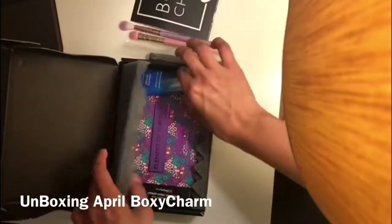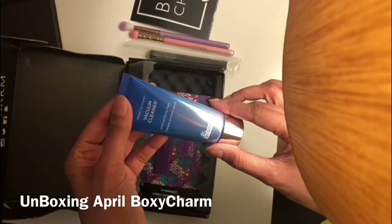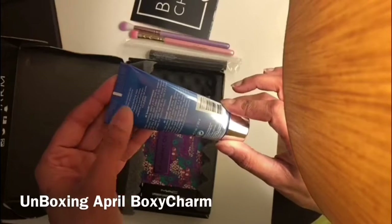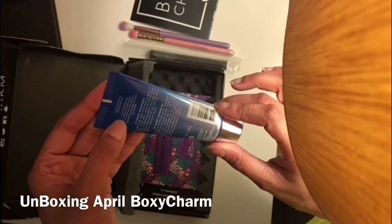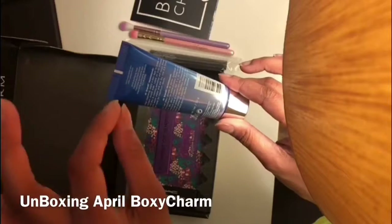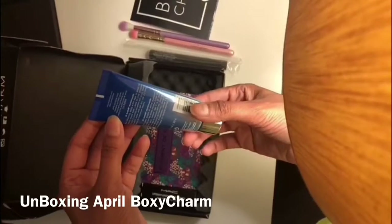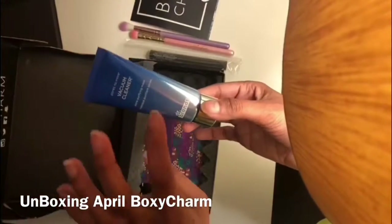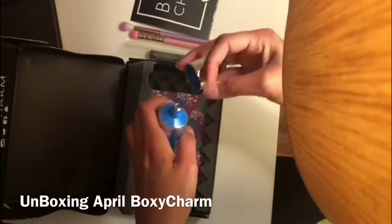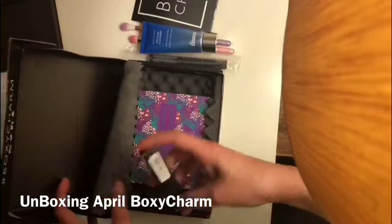And then we have a vacuum cleaner pore purifying mask. It says after cleaning, apply a thin layer to the area of concern — but it's too small and I left my glasses at work so I really can't read it. I will get back to this once I read it and use it, and I'll let you know what this product is really about.